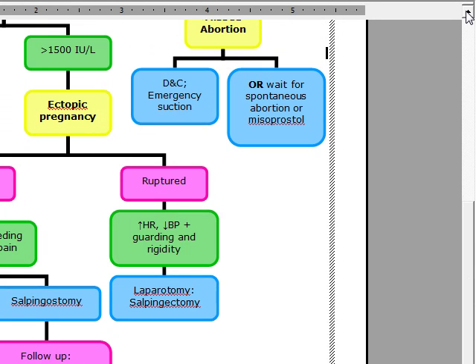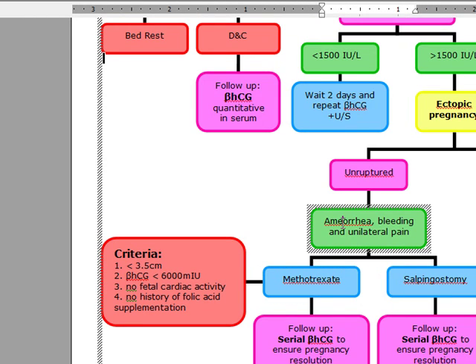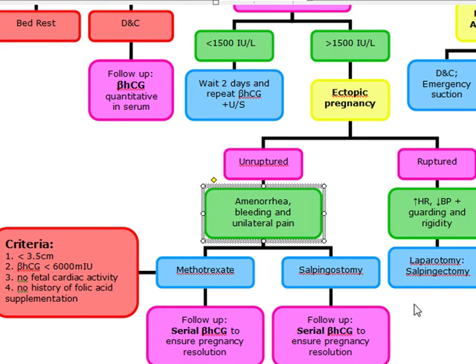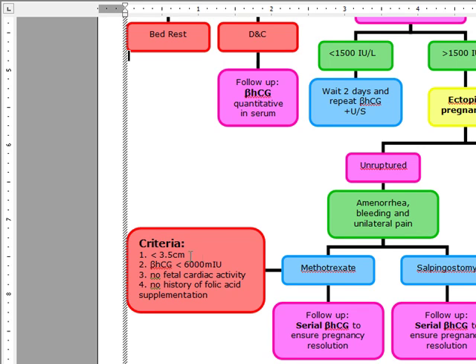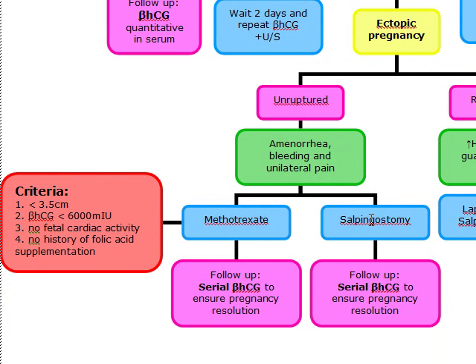A lot of people think that we're going to do methotrexate, but with methotrexate you're going to have to meet certain criteria. For an unruptured ectopic pregnancy with amenorrhea, bleeding, and unilateral pain, the patient is going to get a salpingostomy. If it's ruptured, the patient gets a salpingectomy. The criteria for methotrexate is: less than 3.5 centimeters, beta-HCG less than 6,000, no fetal cardiac activity, and no history of folic acid supplementation. If they meet all these criteria, which is usually rare, we're going to follow up with serial beta-HCGs to ensure pregnancy resolution. We also do the same thing with salpingostomy — follow up with serial beta-HCG to ensure pregnancy resolution.